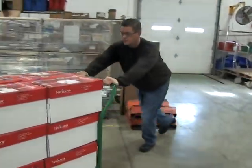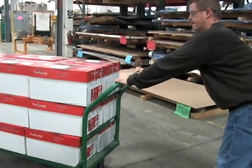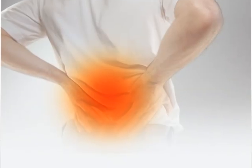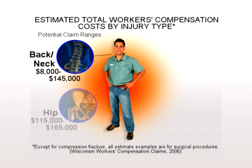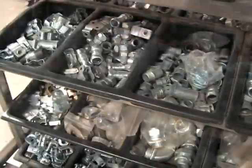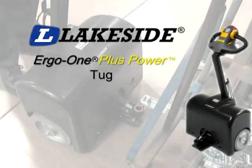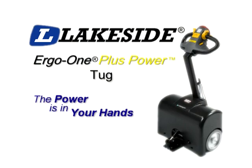It's no accident that employees tasked with transporting heavy loads via carts are susceptible to serious injuries. The physical strains involved in pushing, pulling, and stopping, as well as the repetitive motions these tasks entail, often result in employees who are unable to work and skyrocketing workers' compensation costs for their employers. What if you could increase productivity and reduce on-the-job injuries at the same time? Now you can! Welcome to the Ergo One Plus Power family of material handling products from Lakeside Manufacturing.